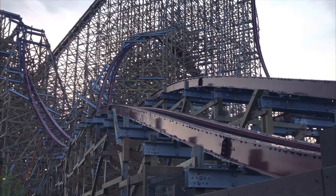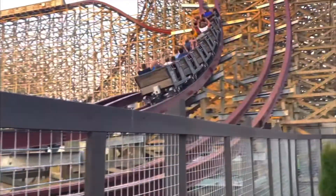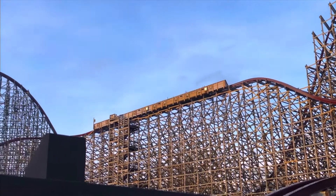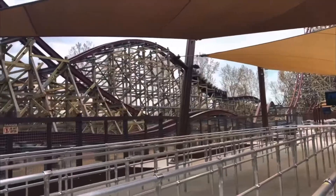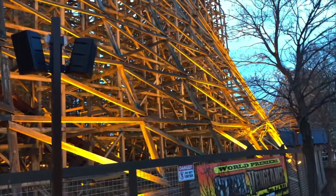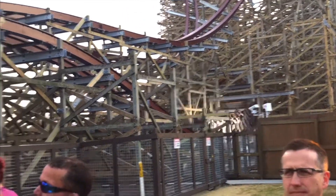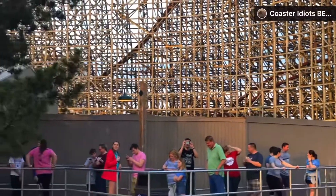Straight after that you go into the enormous outward bank airtime hill, which was pretty revolutionary for the time — very new, especially one that big. It's so colossal. The whole ride is huge, and without a steel truss system for the lift it looks more daunting and intimidating with all that wood holding it up. Then you go into another airtime hill and up into an upward zero-g roll.